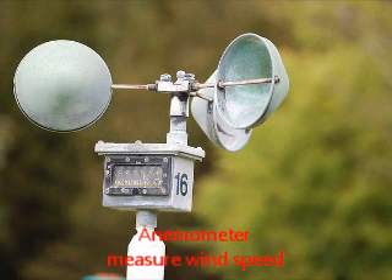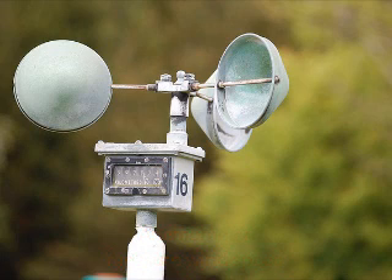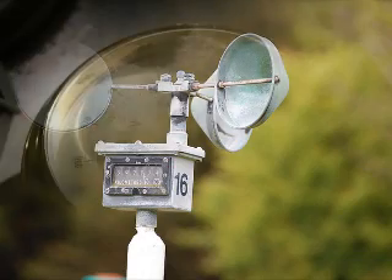It looks like three small round cups that move around and spin. What tools will a meteorologist use to predict the weather each day? They use a lot of different ones, each has a special name.